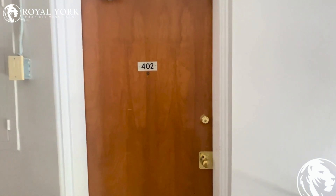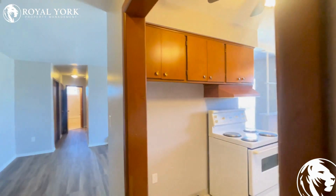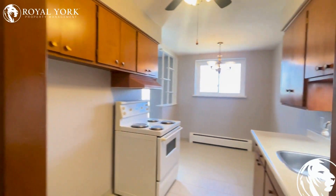Welcome to unit 402 located at 770 Houston Street in Woodstock, Ontario. This is a beautifully renovated two-bedroom unit featuring one washroom, and is for rent by Royal York Property Management.